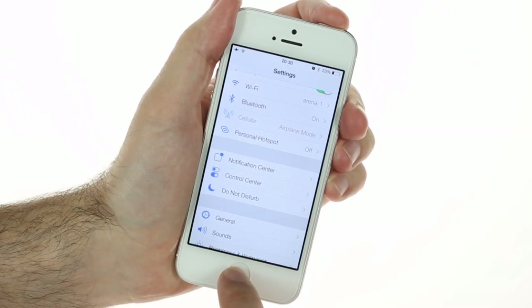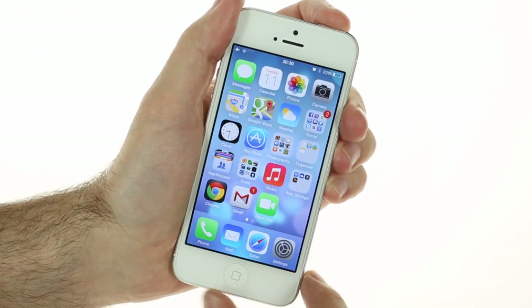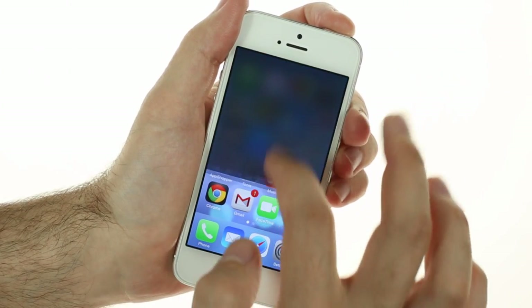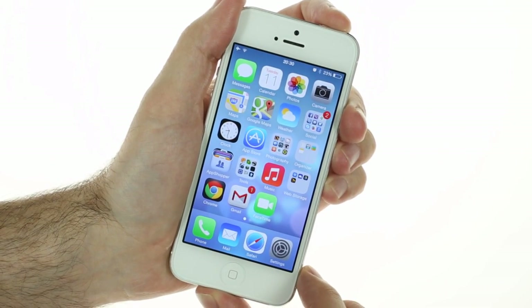iOS 7 does a major overhaul of the user interface. It has a brand new flat look, transparent menus and keyboard, new system icons and apps, a new control center, and much more.